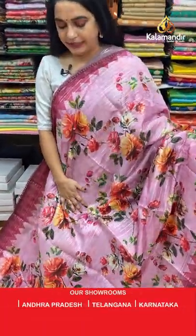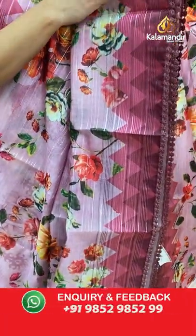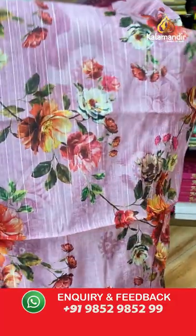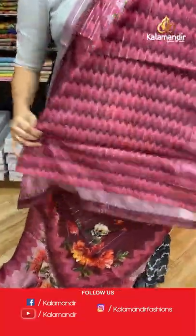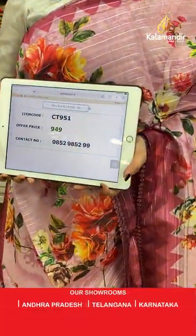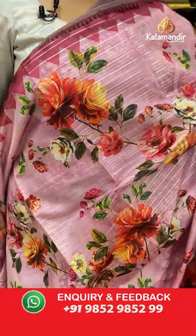Baby pink and magenta color — the body features a printed floral design. The border is contrast with printed design and lace work, and the contrast pallu features printed florals. Paired with a contrast printed blouse with border. Code: CT951, price: 949 rupees only.